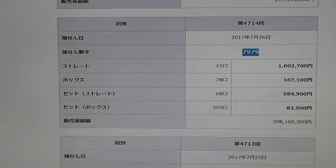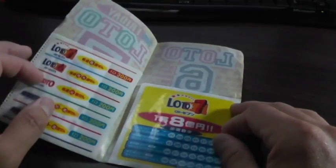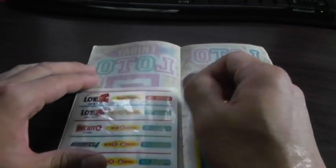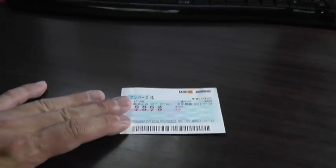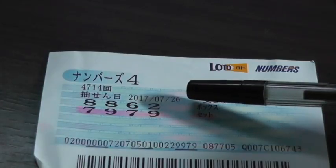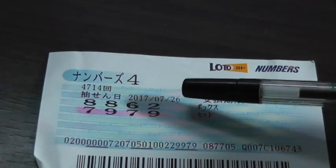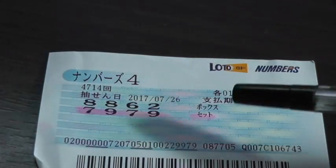I'll show you my ticket and you'll be able to see what I won. Drumroll. Here is the ticket. Let's confirm this — this is Numbers 4, drawing 4714, dated July 26th, 2017, and my numbers were 7979, set.